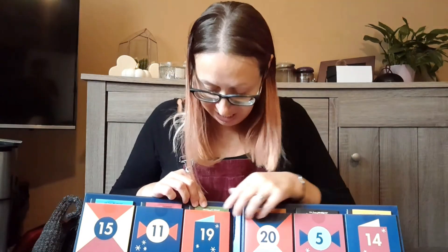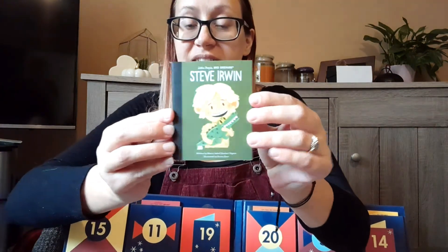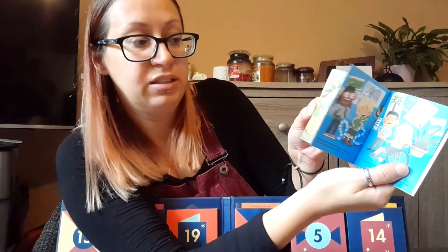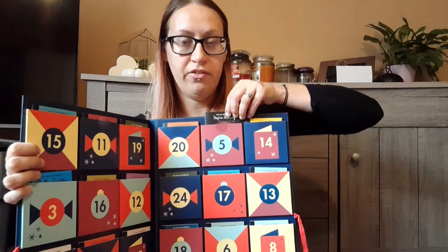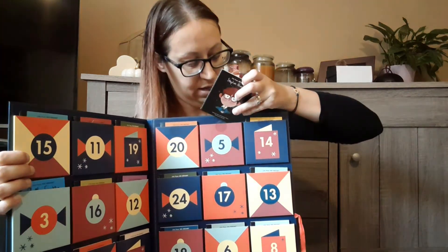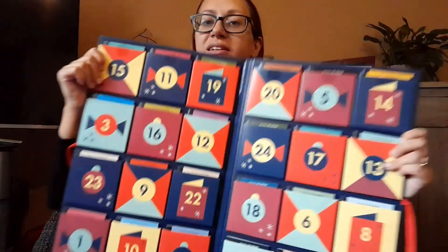I'll show you — we've got number 19 here, we've got Steve Irwin. So you've got a little book and it's all about Steve Irwin. Look how cool that is! And number five we've got Steven Hawking. Obviously there are 24 little books, so one every day to open and read.